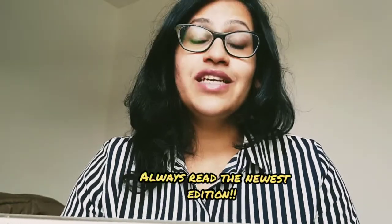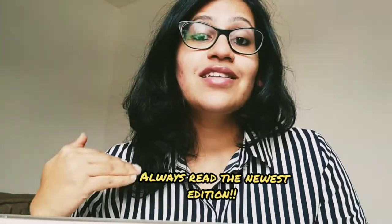How long is First Aid? It's about 832 pages, and that varies with each edition. Every year you get a new edition. It's always advisable to read the newest edition because new content is added every year and new things will be asked on the exam. Even if you've read a previous edition, get the new one and update your information.